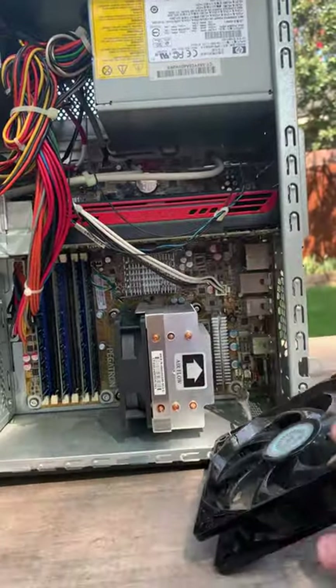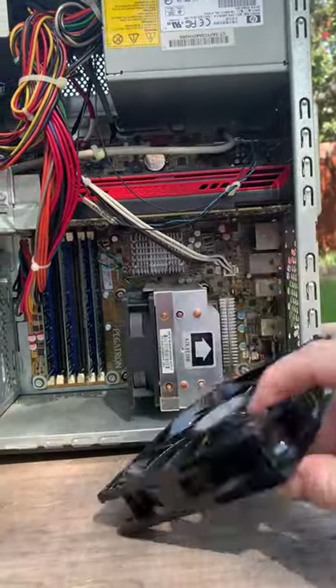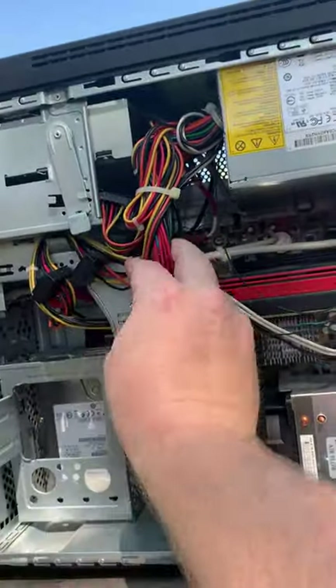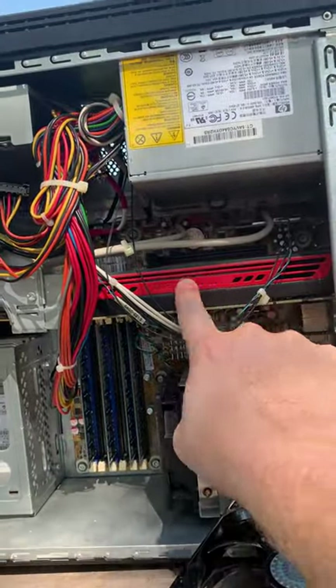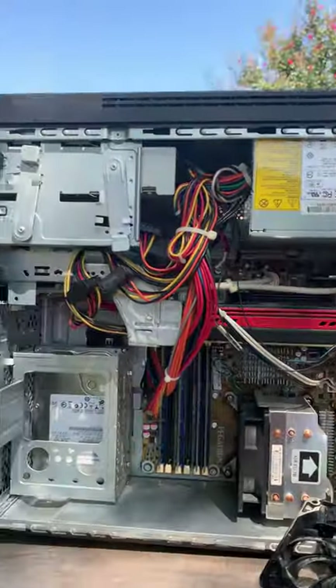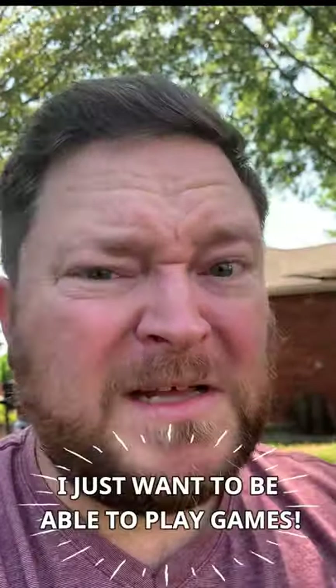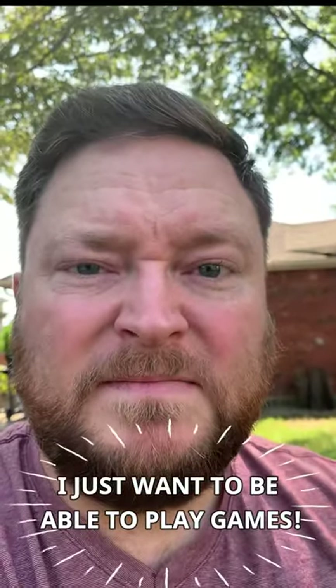I didn't know anything about computers when I replaced this, so I bought the wrong size. Got this awesome cable management going on here. ATI Radeon something something. All it does is run Vampirina right now — lots and lots of Vampirina. I need help.